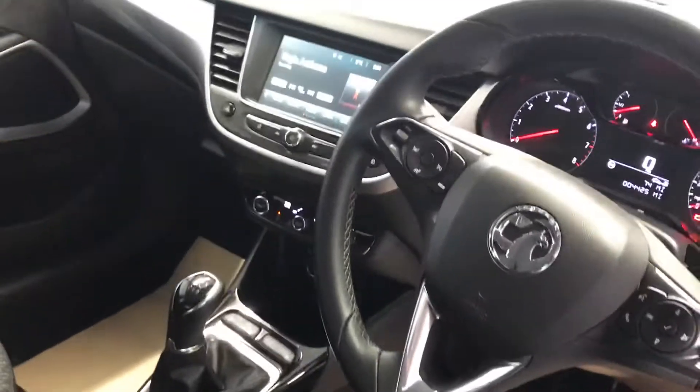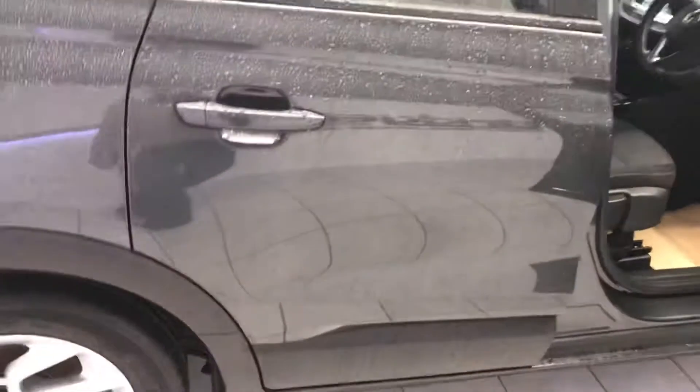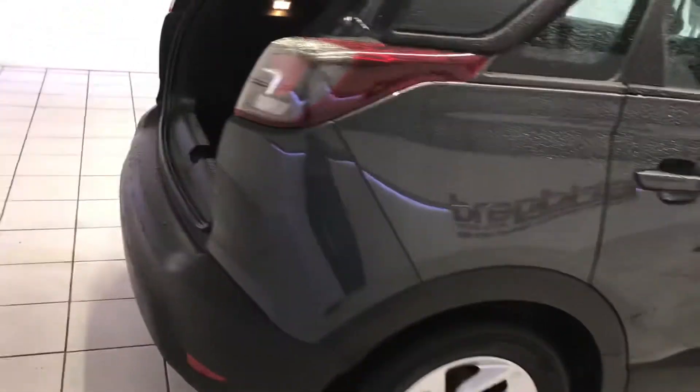Nice and tidy inside. You've got a touchscreen media system there as well. I've got a lot of space in the boot there as well, so if you're using it as a family car or just for outdoor pursuits, you've got loads of space in there.